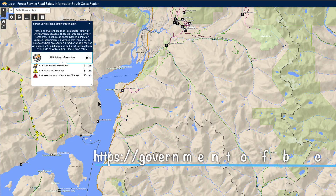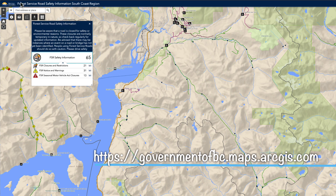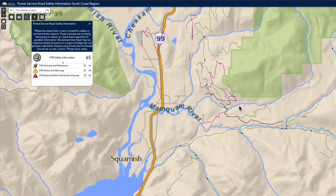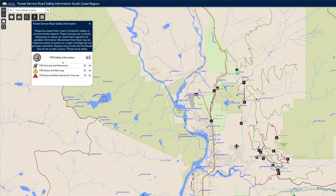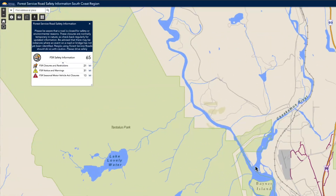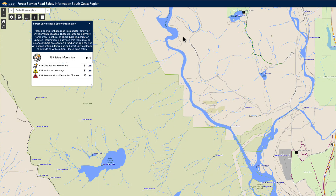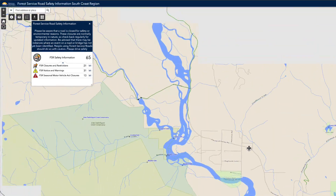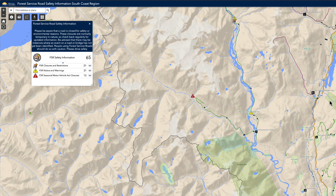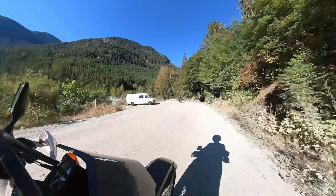A good resource for trail maps is the Forestry Service Road Safety Information Site at governmentofbc.maps.arcgis.com. Here you'll see which roads are closed and have warnings on them, but also all of the great routes available. All the forestry roads are highlighted so you know where to go, and following Squamish Valley will take you up along the river into forestry roads that continue on and on — lots of roads out here to explore.